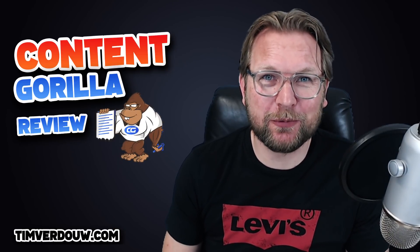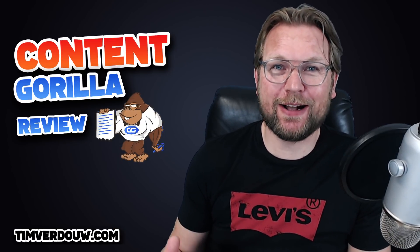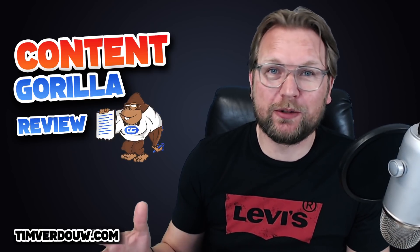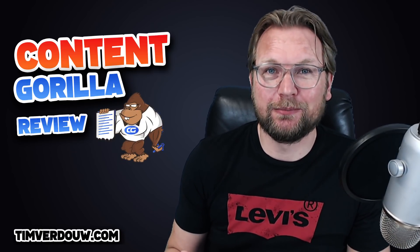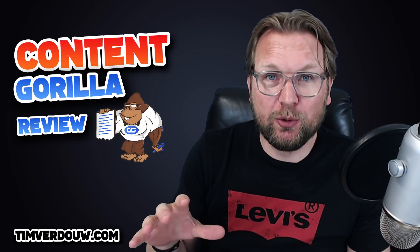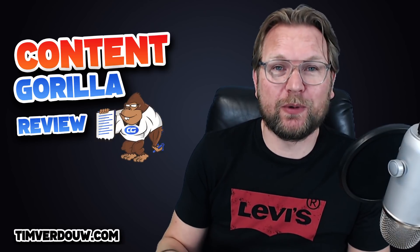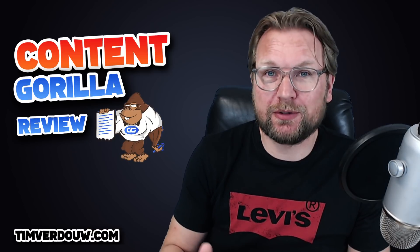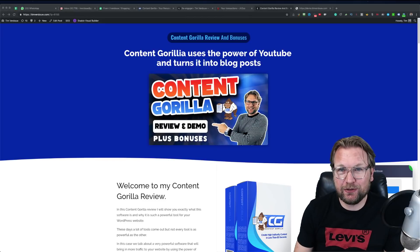Hey there, this is Tim Vidal from timvidal.com. Thank you for checking out my Content Gorilla review today. I'm going to show you what Content Gorilla is, I'm going to show you my bonuses that I'm going to give away to anyone who purchases through my link, and I'm going to give you a live demo of the software so you can see exactly how it works. We're also going to talk about the upsells.